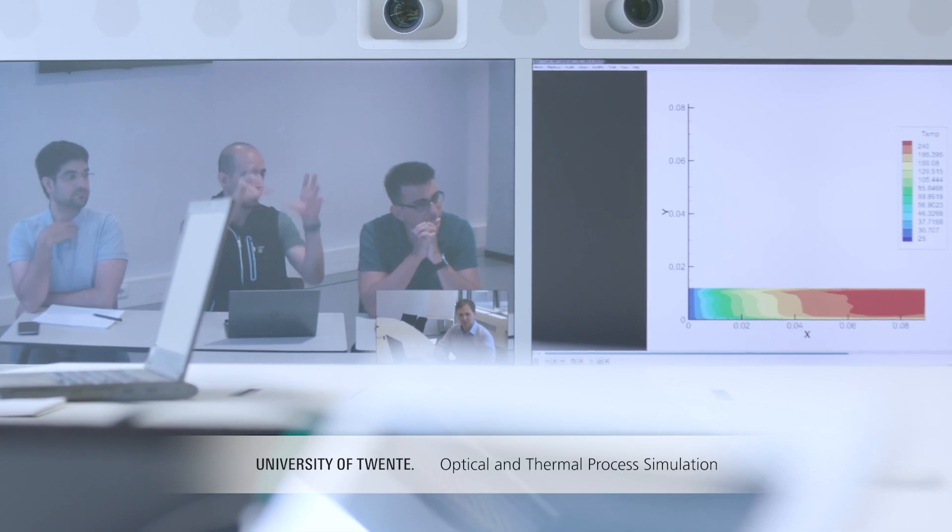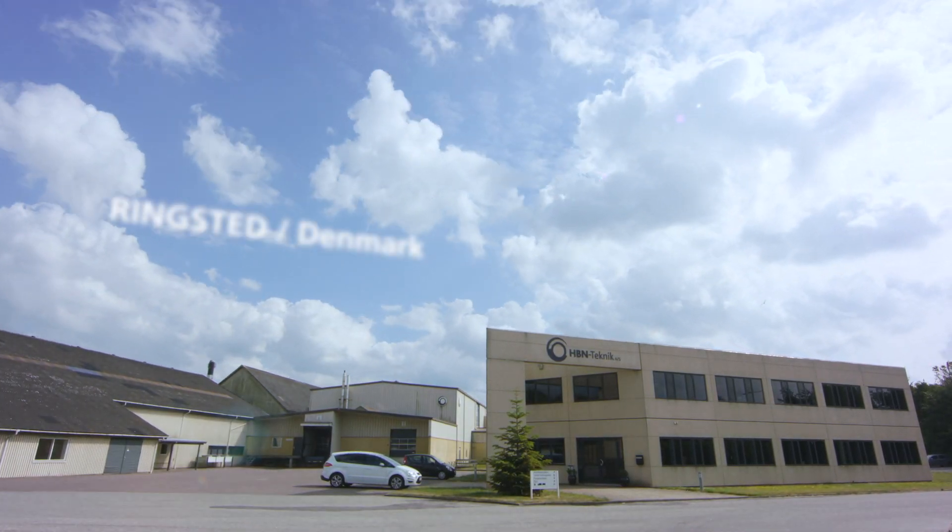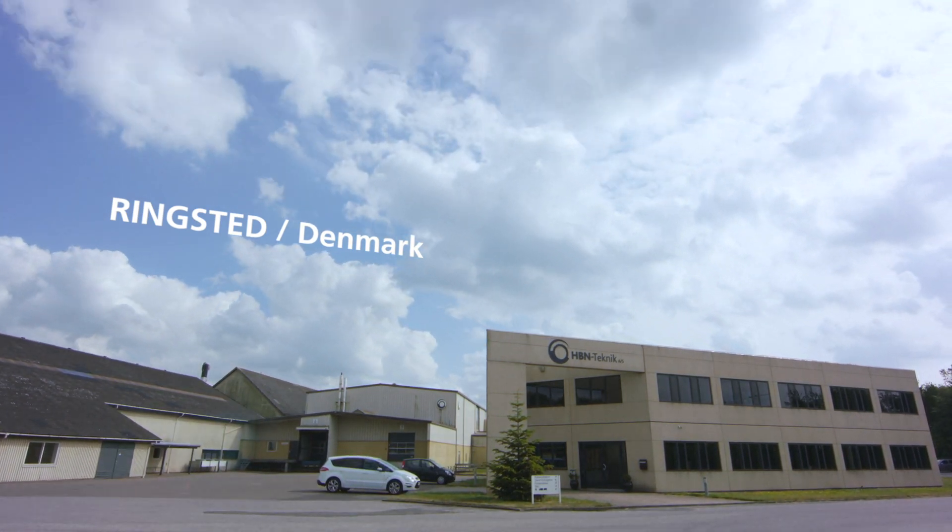We had regular telephone calls within the work packages. What is most important, in my opinion, is the face-to-face meeting, and for that we had regular general assembly meetings.